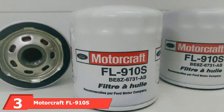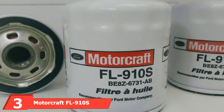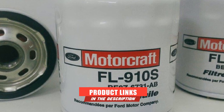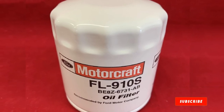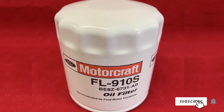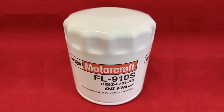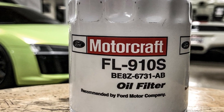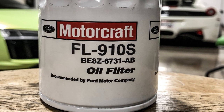The number three position is held by the MotorCraft FL910S. Are you looking for something that fits your tight budget? The MotorCraft FL910S is here to save your vehicle and your money. This filter is an original equipment manufacturer — OEM — for Lincoln, Ford, Mercury, and much more. The secret behind its success is reliability and cost-effectiveness. Buyers are going to love the iron case that offers top-level protection and durability.